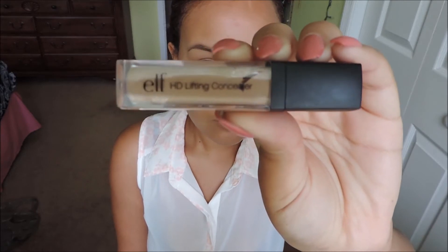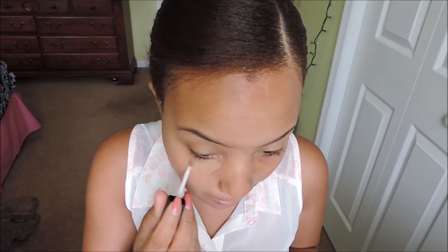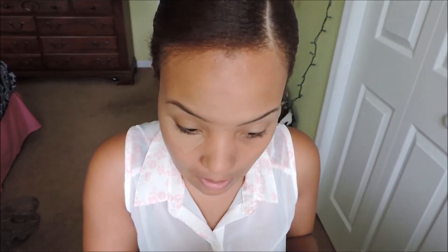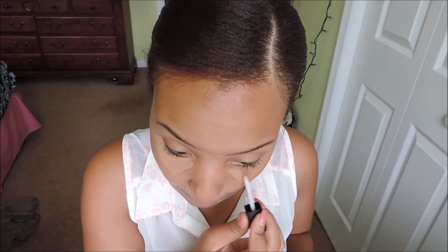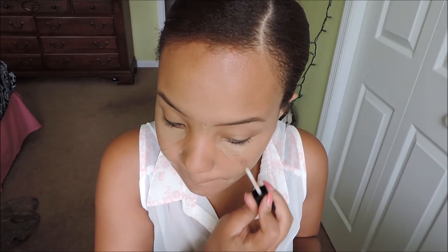I'm using my ELF HD Lifting Concealer in the color Deep or Medium — one of the two. I'm applying that wherever I would naturally apply concealer: under my eyes, any areas with redness, or any blemishes. I don't think for back to school you have to wear a full face of foundation, but if you want to, that's totally cool. I sometimes use my BB cream from Maybelline with the BB Bronzer just to get a little bit more coverage — that's one of my favorite combinations for a light application of makeup.